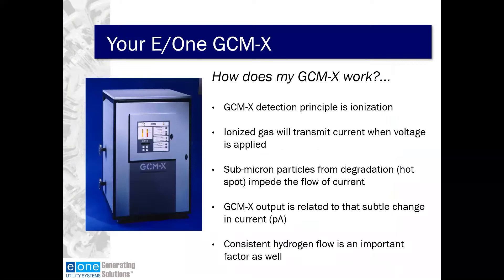How does the GCMX work? The principle behind detection in the GCMX is ionization, or an ion chamber. The ionized gas will transmit current when voltage is applied. Submicron particles from degradation — the hotspot — impede the flow of current. The GCMX output is related to that subtle change in current, which is measured in picoamps. Consistent hydrogen flow is also an important factor.